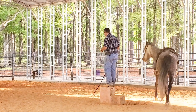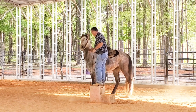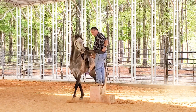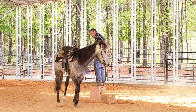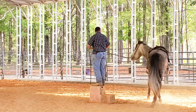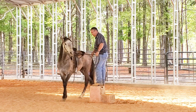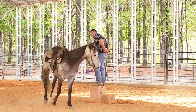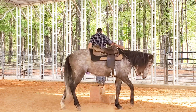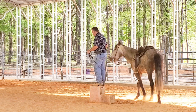I had a horse in a while back that was cold-backed, and if you saw those videos, I took a lot of time saddling him and a lot of time getting on him. In a way, this is just like a cold-backed horse — he doesn't buck like that other horse did, but it's the same situation, the same reason: anxiety about being ridden.